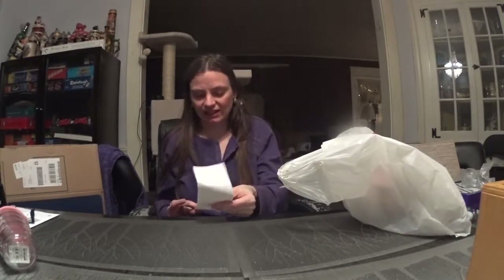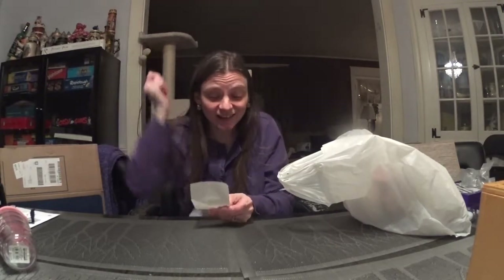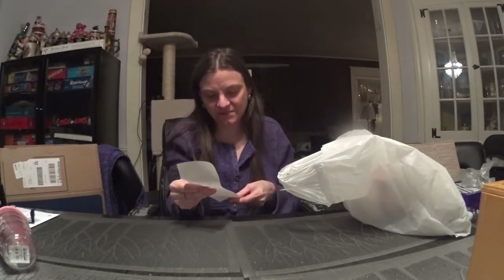Hello and welcome to 'What Did Lori Get from the Thrift?' I finally went and I went a little nuts. We're just gonna get to it — I have my receipt. $81, people! New record! That's with saving $16 on various colored tags — green, orange, and yellow.